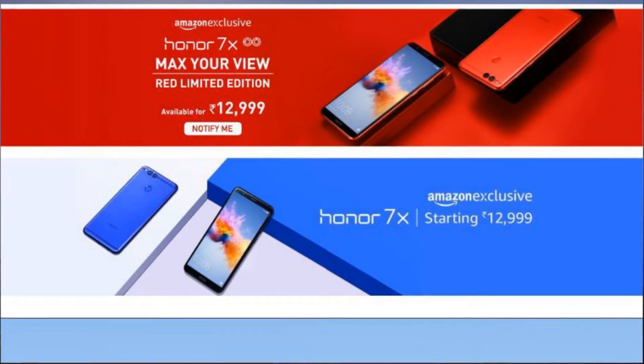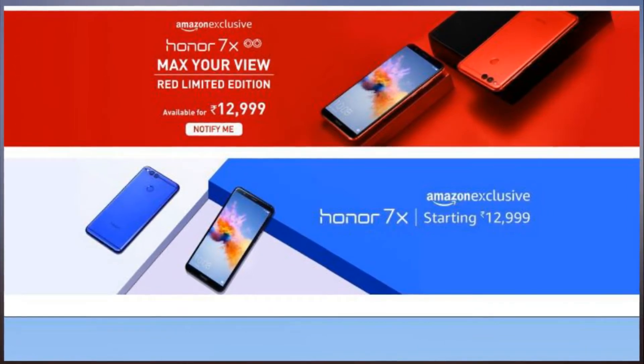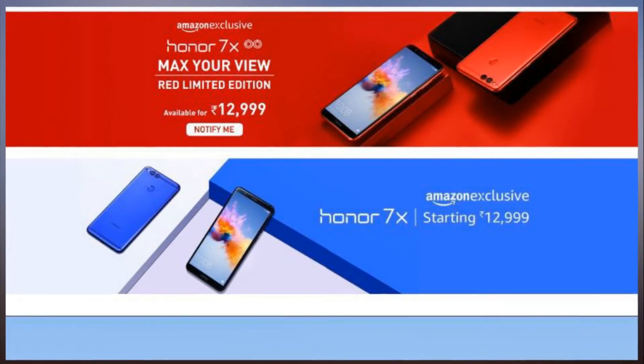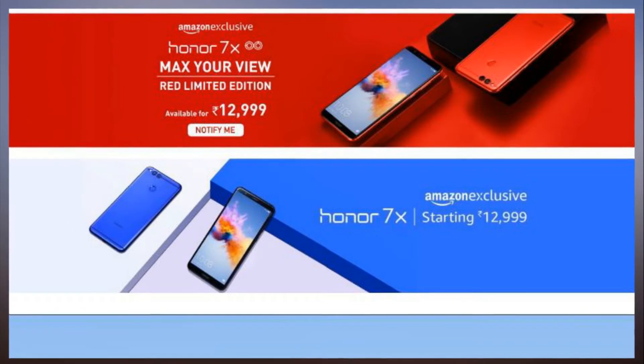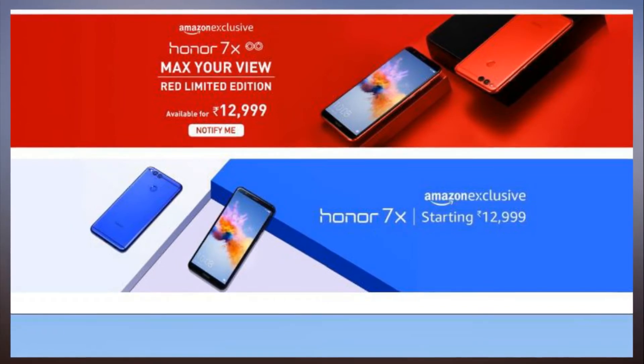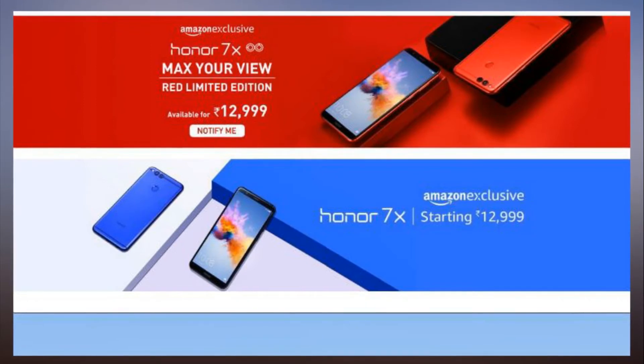Honor 7X was unveiled in India in December in two color variants: gold-black and blue. The phone is Amazon exclusive and starts at Rs 12,999 for the 4GB RAM and 32GB storage variant. The 4GB RAM and 64GB storage option is priced at Rs 15,999.